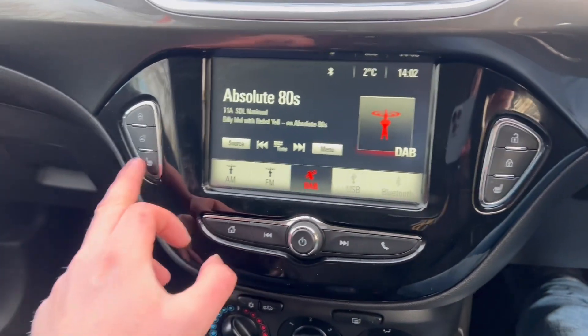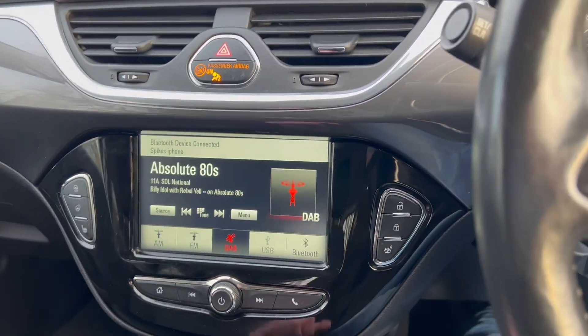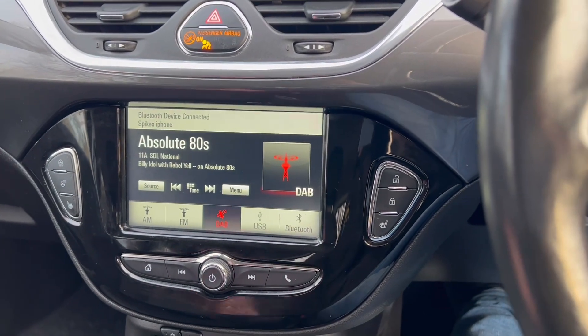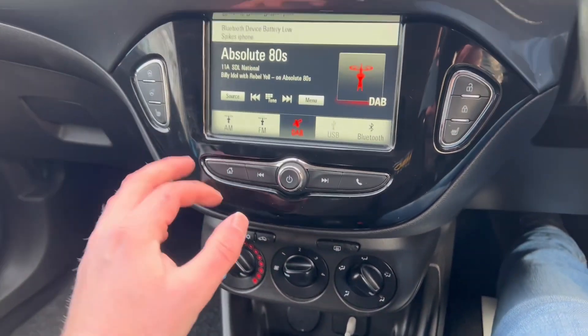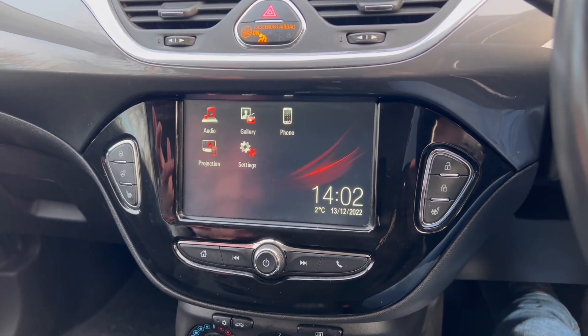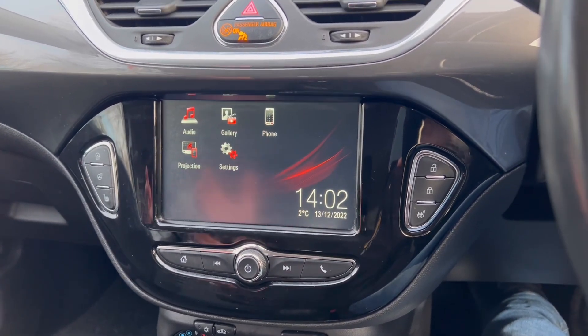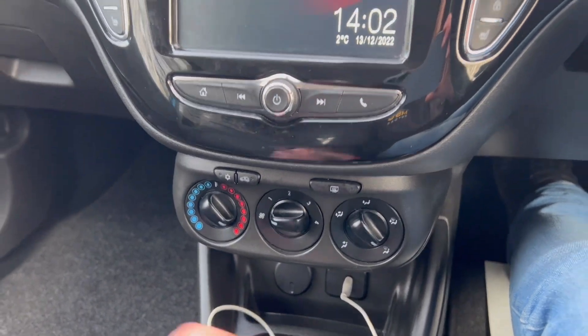There's a heated seat for the driver, heated seat for the passenger, and a heated steering wheel as well. One lovely little thing — you also got Apple CarPlay down here. So if you connect your phone via USB cable, go to the home page, select projection, and you can mirror Google Maps, Spotify, your text messages and so on. You've also got air conditioning as well.